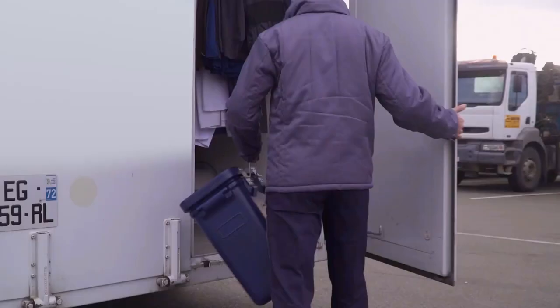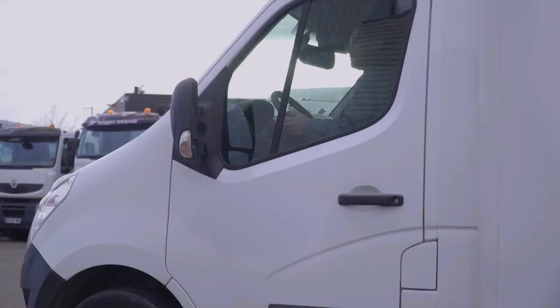Whichever option you choose, our drivers will deliver and install the boxes at your site. They will then provide regular service tailored to your needs.